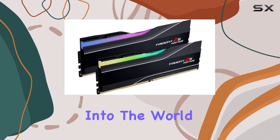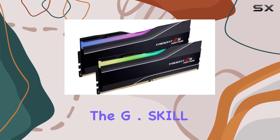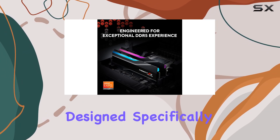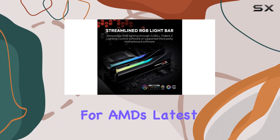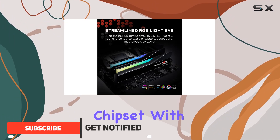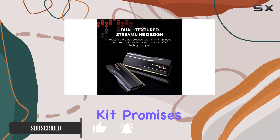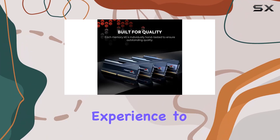Today, we're diving deep into the world of high-performance memory with the G.Skill Trident Z5 Neo RGB DDR5 RAM. Designed specifically for AMD's latest X670 series chipset with Ryzen 7000 series CPUs or newer, this memory kit promises to elevate your gaming and overclocking experience to new heights.